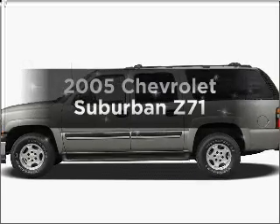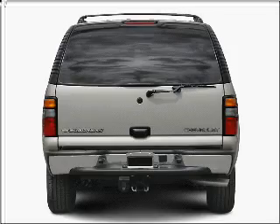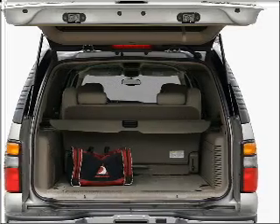Imagine yourself in this 2005 Chevrolet Suburban. Everything you need under one roof with this great vehicle. With a powerful eight cylinder engine connected to a smooth shifting automatic transmission.